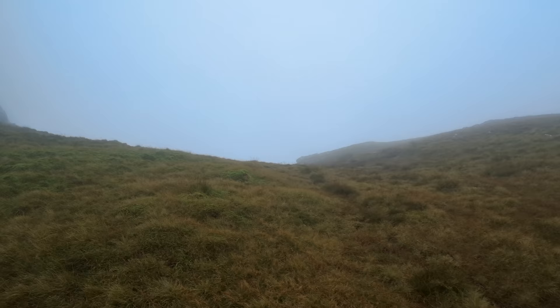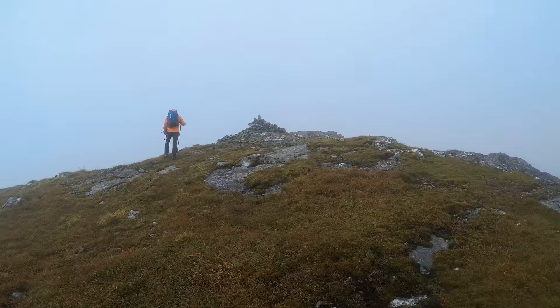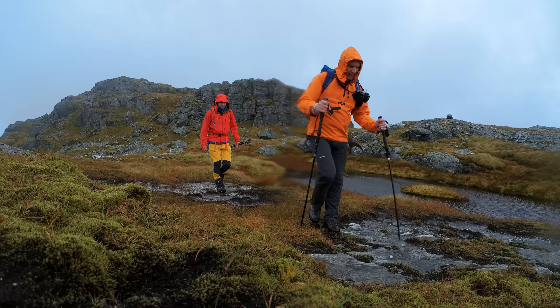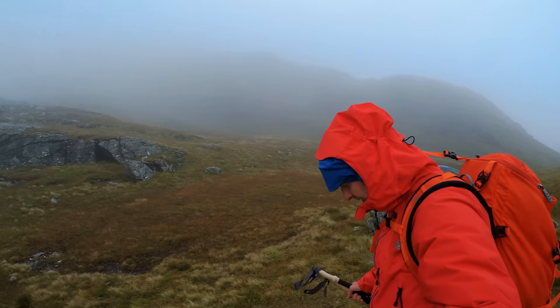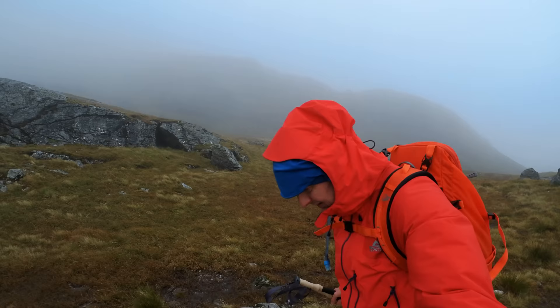Before long we reached the ridge and yeah, it was pretty windy as we headed up the final slopes to the first top of the day — Stobgarb — where there was a little cairn, but we didn't hang around too long and kept on going across this rocky, gnarly ridge. It was blowing a hoolie. That wind was gusting the clouds right across the ridge, and we had to batten down the hatches for this part before heading towards the steep final slopes of the highest point of the day, which was Cruach Ardrain.